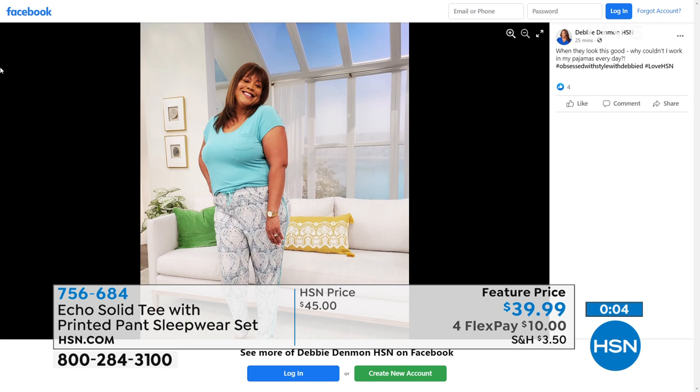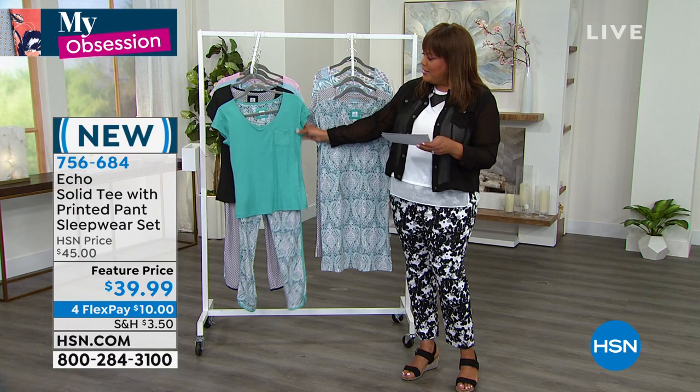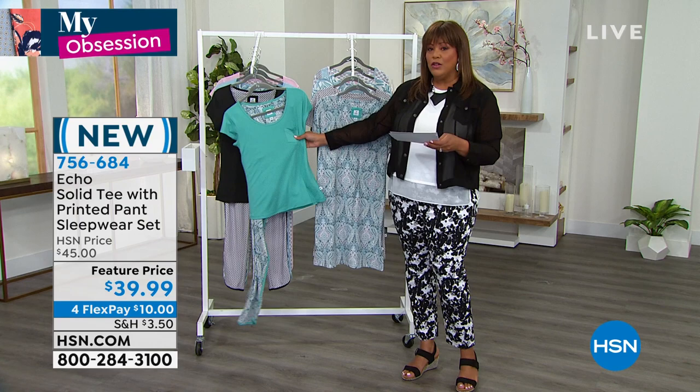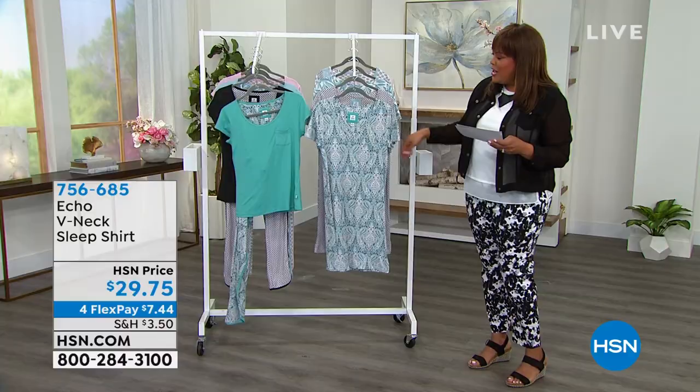Go ahead and get this home. The item number is 756684 — $10 to get home high-quality PJs. You don't want anything peeling or shrinking, and Echo is known for that. The turquoise paisley is just beautiful.